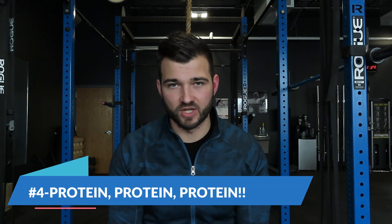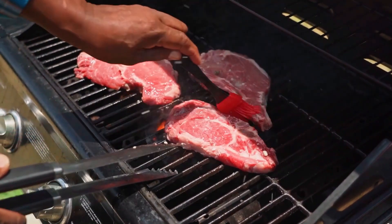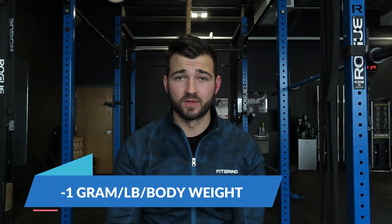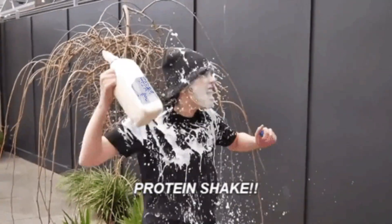The fourth and final mistake, and this list could not be complete without it: people don't prioritize their protein and just don't get enough protein in general. Look at your diet and nutrition and ask yourself: am I getting enough protein? My rule of thumb is one gram of protein per pound of body weight. So if someone weighs 200 pounds, they're trying to get 200 grams of protein. Every single day you need to be consistent with this protein consumption — protein is what helps us recover from workouts and build new tissue, optimizing the amount of strength and muscle mass we build.